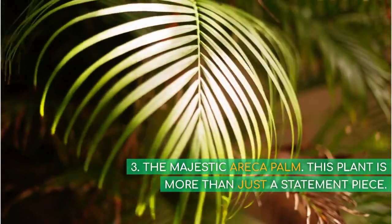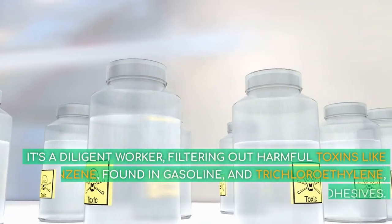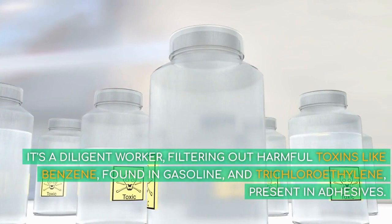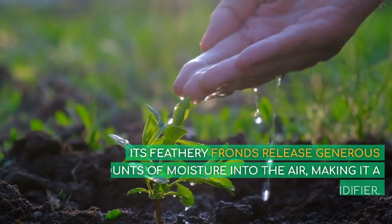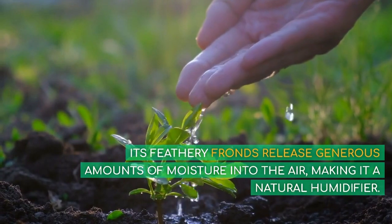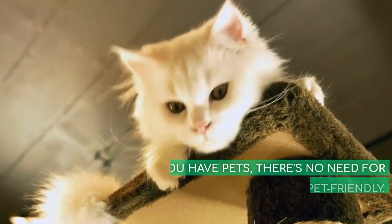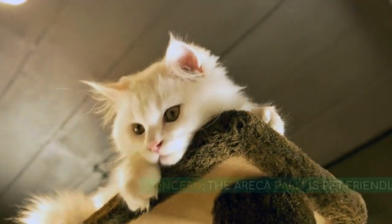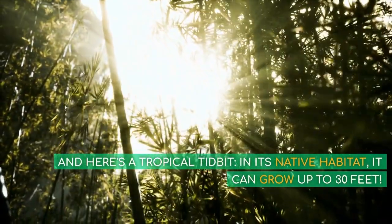3. The Majestic Eureka Palm. This plant is more than just a statement piece — it's a diligent worker, filtering out harmful toxins like benzene, found in gasoline, and trichloroethylene, present in adhesives. Its feathery fronds release generous amounts of moisture into the air, making it a natural humidifier. If you have pets, there's no need for concern — the Eureka Palm is pet-friendly. And here's a tropical tidbit: in its native habitat, it can grow up to 30 feet.